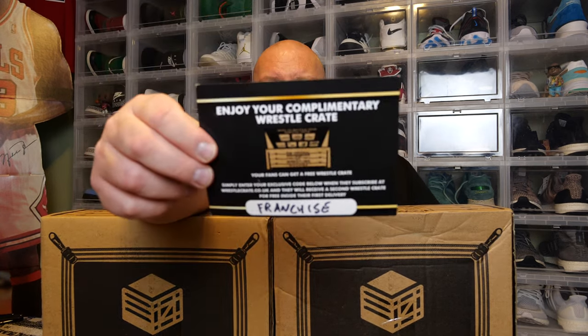These two courtesy boxes were sent to me to unbox and review on my YouTube channel. Huge shout out to Richard for hooking me up. And always remember, if you buy your very first crate, use promo code FRANCHISE — one word. You'll get a complimentary free WrestleCrate with your first purchase, so you'll buy one and get two. Make sure you use my promo code FRANCHISE with your first purchase from WrestleCrate UK.